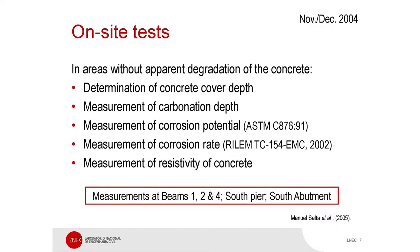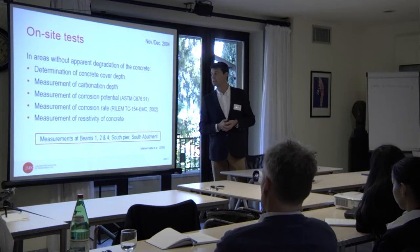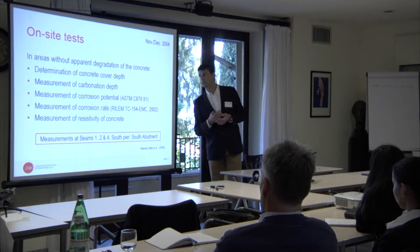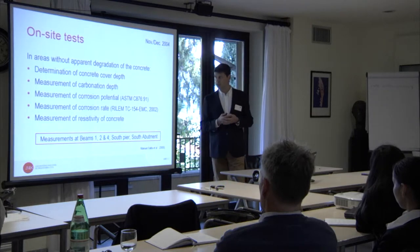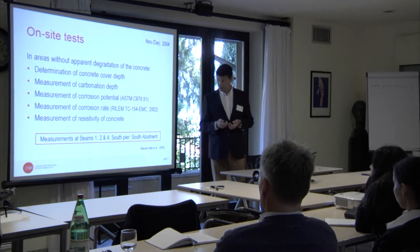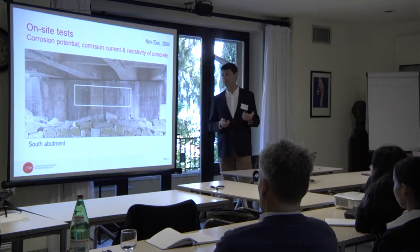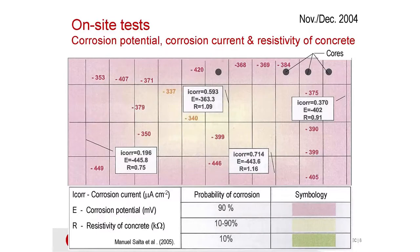After that, some tests were carried out in order to check the determination of concrete cover, measure carbonation, depth, corrosion potential, and corrosion rate. And the results were also not good. The probability of corrosion is very high in all the bridge.